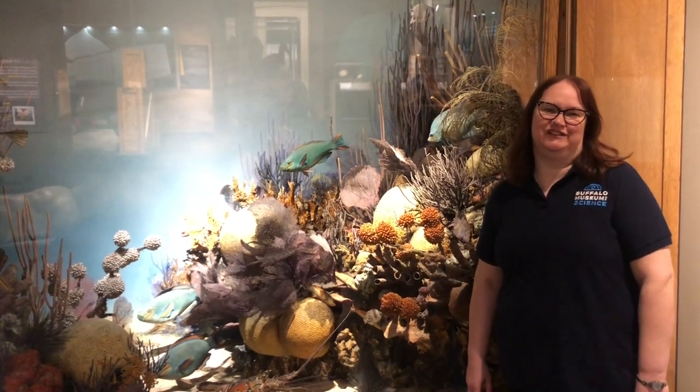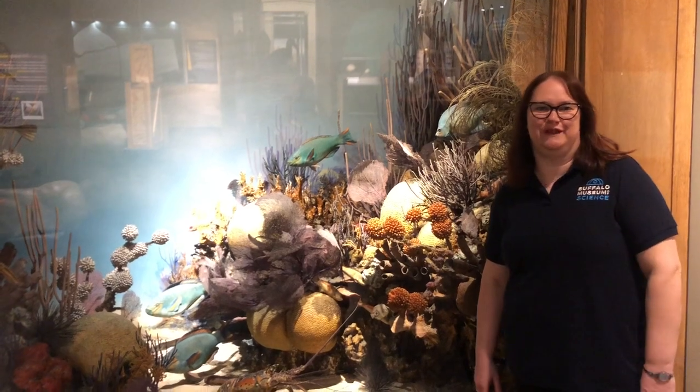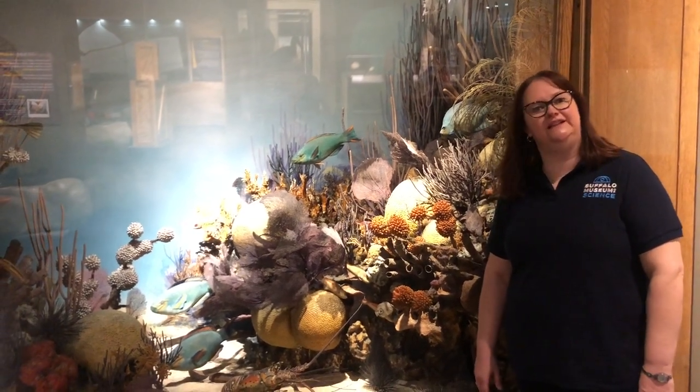Hi, I'm Kathy Leacock, Director of Collections here at the Buffalo Museum of Science, and we're continuing on our virtual tour of the museum. And I'm here in our Rethink Extinct Gallery.